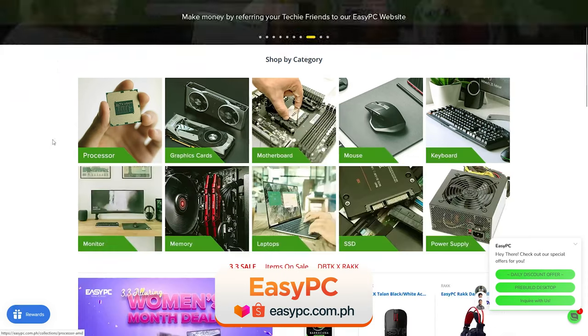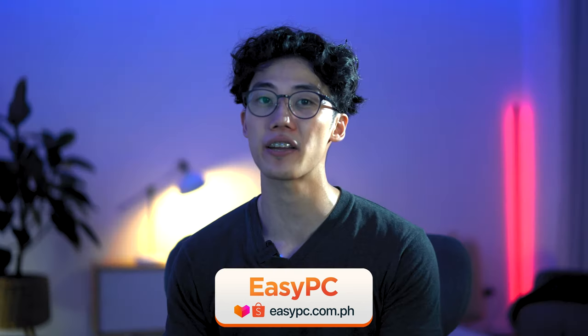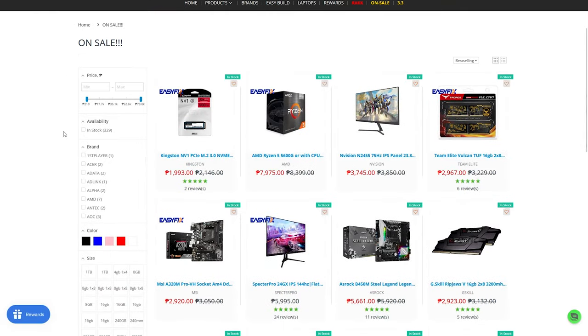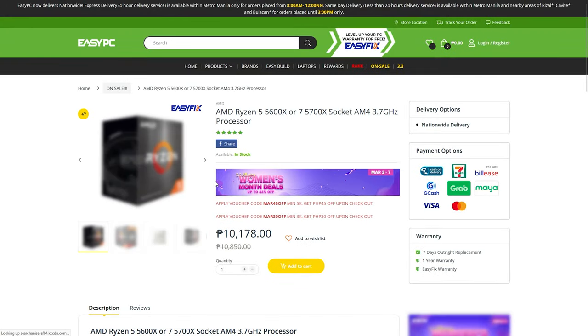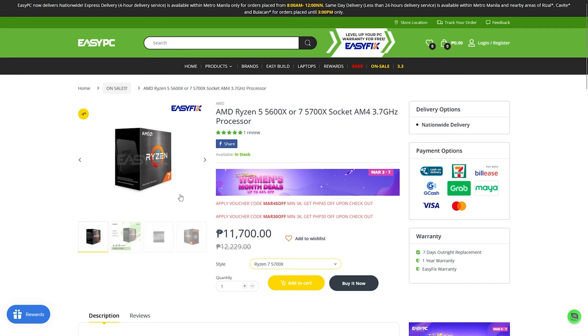Easy PC, like its name, simply makes it easy to build your PC setup, as they pretty much have it all — from essentials like graphics cards, motherboards, PC cases, and processors, to accessories such as gaming chairs and tables. They currently have five branches all within or near Metro Manila. They deliver nationwide and offer same-day delivery for orders before 3pm within Metro Manila and nearby areas like Rizal, Bulacan, and Cavite. They also offer a one-year warranty from the date of purchase. Find them at EasyPC.com or their official Lazada and Shopee stores.